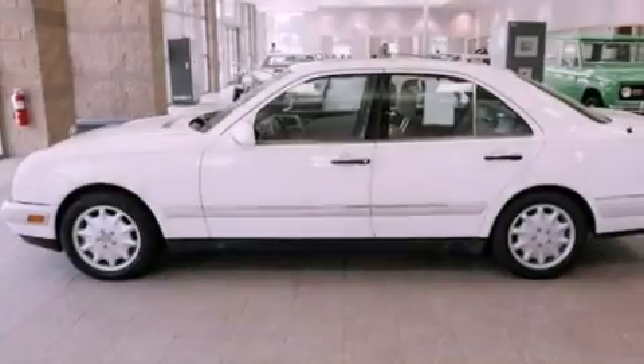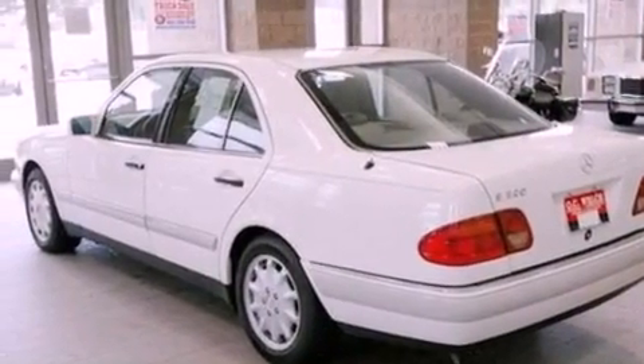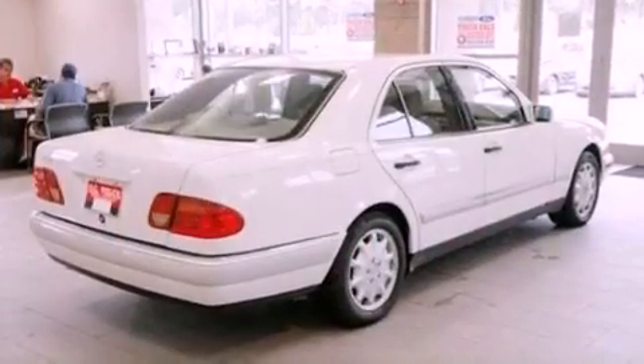Features include driver and passenger seat memory settings, dual-power seats, cruise control, leather seats, performance tires, a security system, an illuminated driver-side vanity mirror, a traction control system, air conditioning, and aluminum wheels.